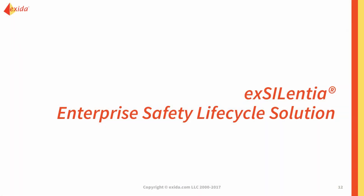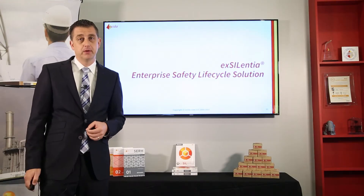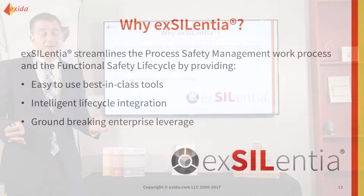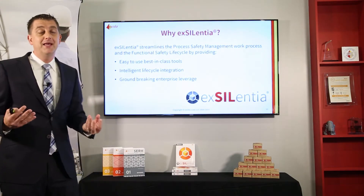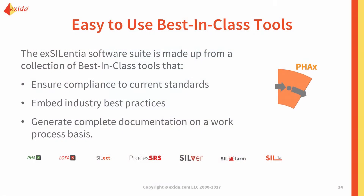Let me explain to you how Excellentia works as an enterprise safety lifecycle solution. Apart from helping you in your overall process safety management workflow, there are three main reasons to use it: we have best-in-class tools, we have intelligent lifecycle integration, and we have groundbreaking enterprise leverage of the data that you record in Excellentia. I will touch on each of these three topics individually.